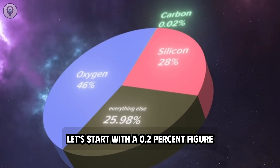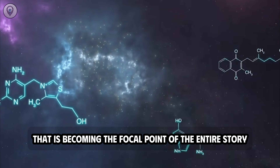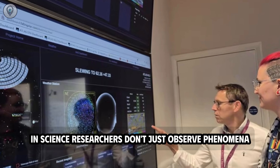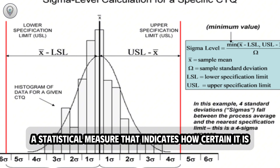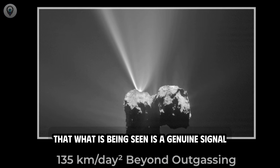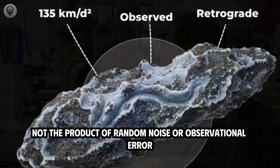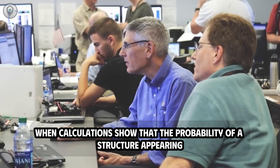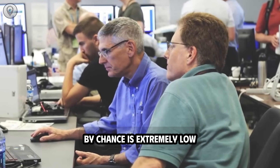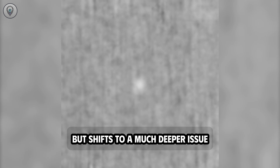Let's start with the 0.2% figure — a seemingly dry detail that is becoming the focal point of the entire story. In science, researchers don't just observe phenomena; they track the sigma value, a statistical measure indicating how certain it is that what is being seen is a genuine signal, not the product of random noise or observational error. When calculations show that the probability of a structure appearing by chance is extremely low, the scientific question no longer stops at 'is there something unusual?' but shifts to a much deeper issue: what created it?